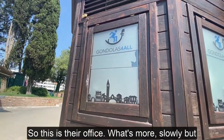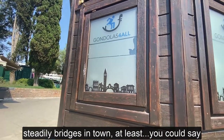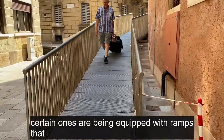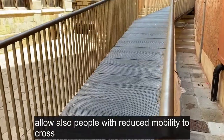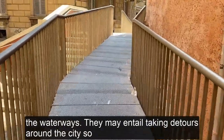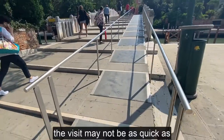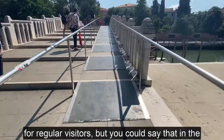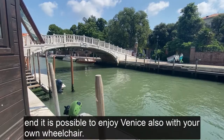What's more, slowly but steadily, bridges in town — at least certain ones — have been equipped with ramps that allow also people with reduced mobility to cross the waterways. They may entail taking detours around the city, so the visit may not be as quick as for regular visitors, but you could say that in the end it is possible to enjoy Venice also with your own wheelchair.